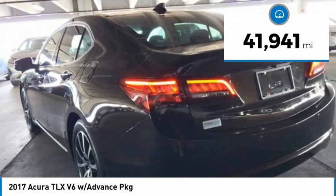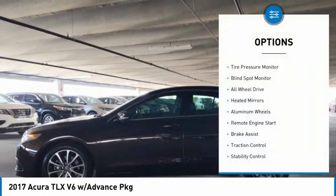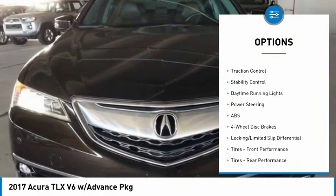This vehicle has less than 45,000 miles. Here are some of this vehicle's great options: tire pressure monitor, blind spot monitor, all-wheel drive, heated mirrors, aluminum wheels.